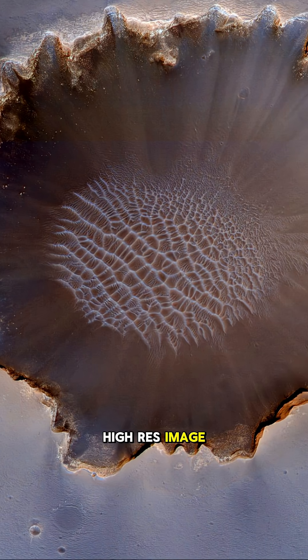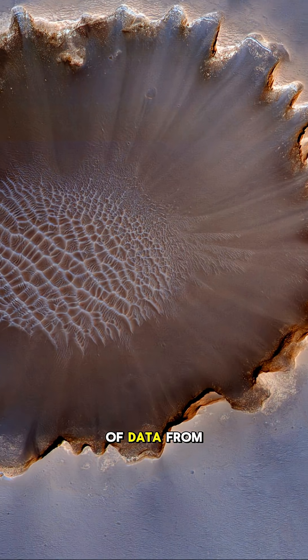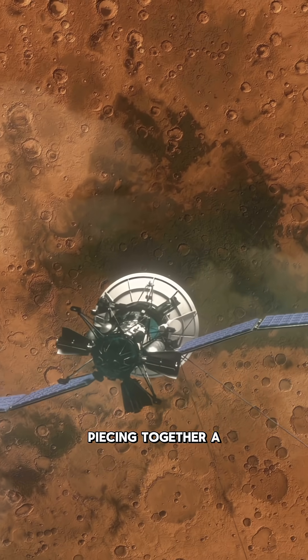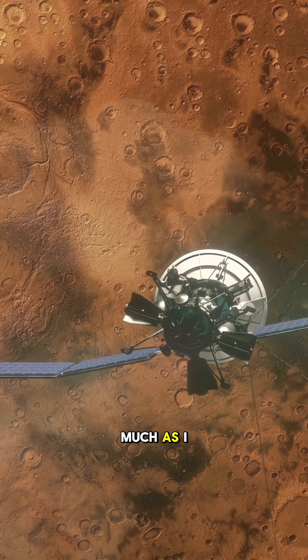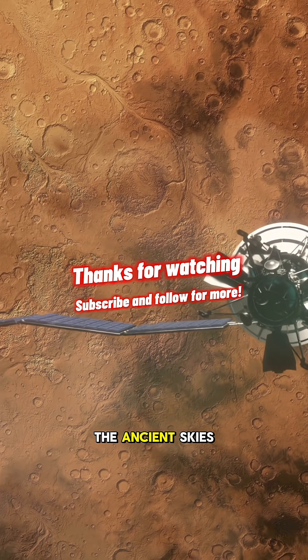And what you see in this high-res image isn't just the surface detail — it's a combination of data from Mars satellites and the rover's own epic journey, piecing together a real adventure on another planet. If you're fascinated by Mars as much as I am, make sure you're subscribed or following to continue exploring the ancient skies with us.